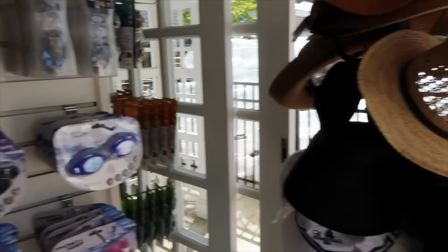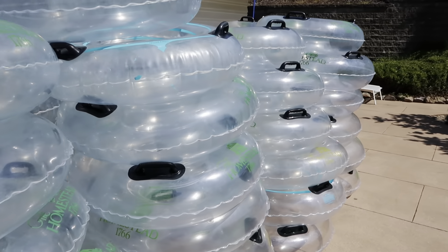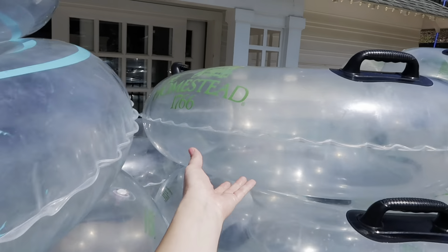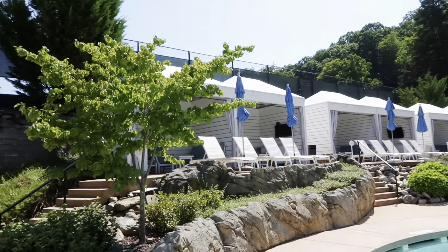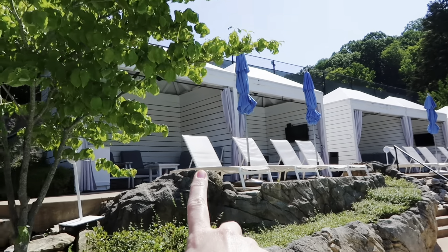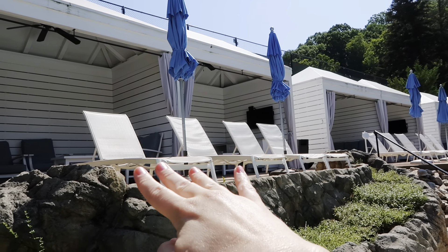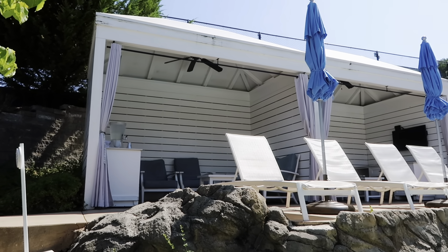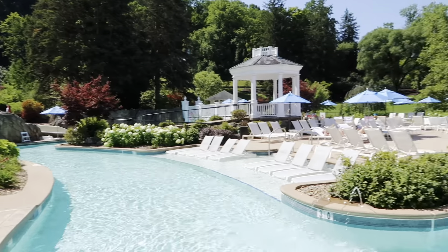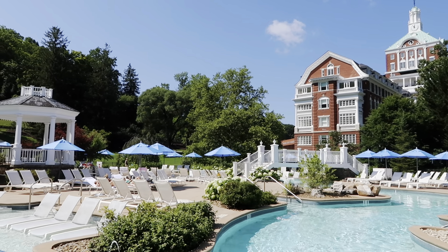They don't have a mirror on purpose. They have goggles, and here are the many, many inner tubes they have here for the lazy river. They all say 'The Homestead 1766' on them. So yesterday we got a cabana - this was our cabana right here, cabana number one. It was kind of cool because the people in cabana number two left early, so we used some of their chairs. But we decided today since we got here early enough, we don't need a cabana.